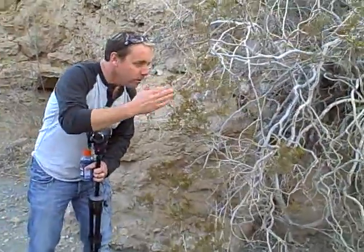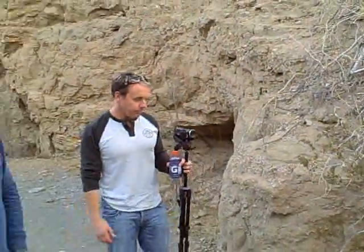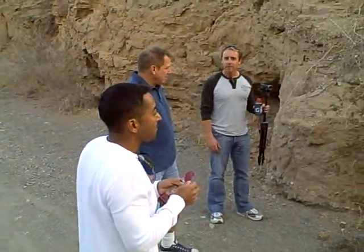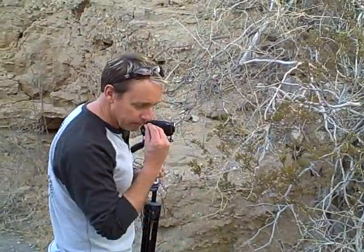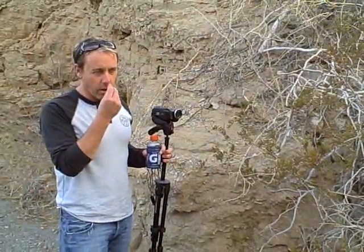That's a creosote, and our whole desert will smell like that. This grows from here all the way through Texas into Mexico. That's not a bad smell. It's the most abundant plant in our desert. It reminds me, just a little bit smell-wise, of this plant called Mountain Misery — that's its common name.